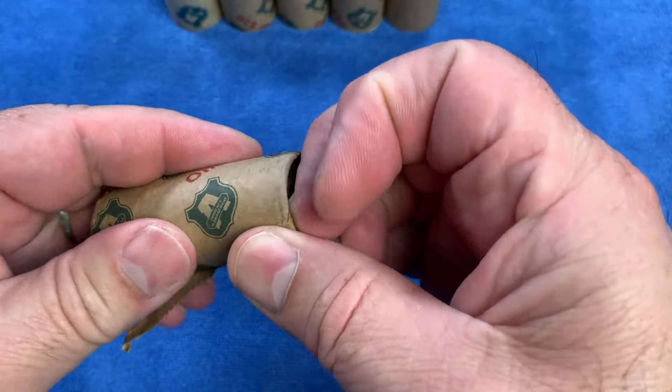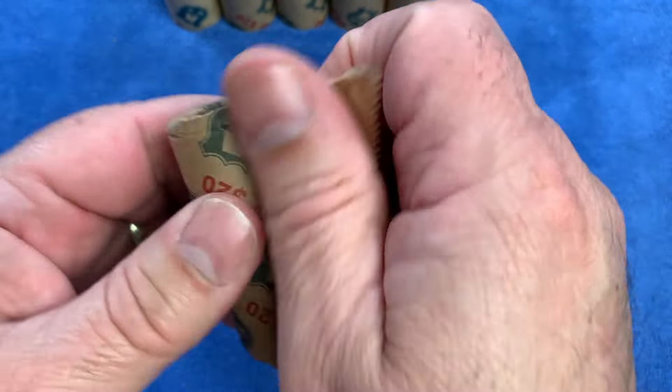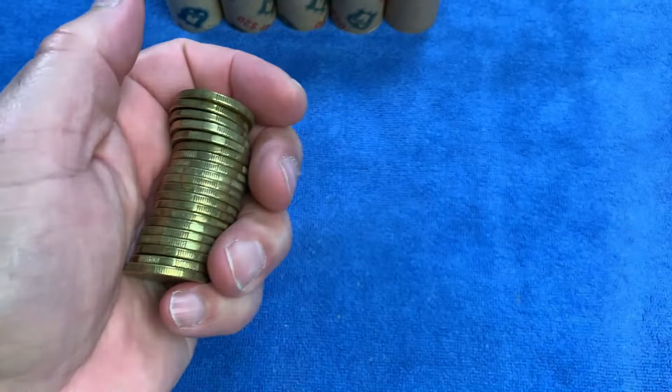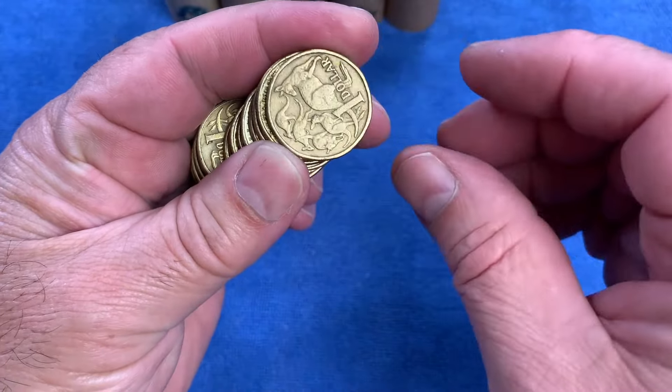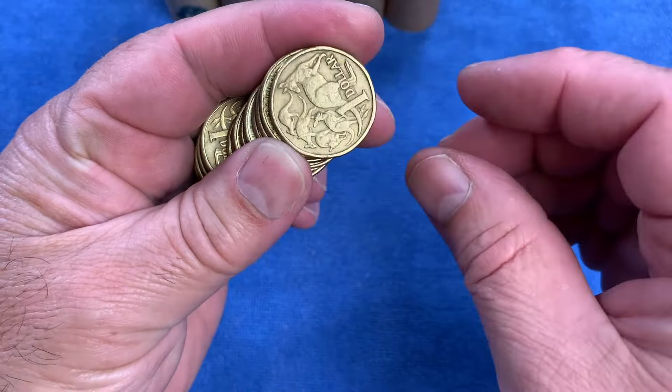We have 12 rolls, $240 worth of $1 coins, and we are going to go through them front and back, obverse and reverse, trying to find that elusive changeover coin. That is the Mob of Roos - the standard $1 coin design, first issued in 1984. We'll be looking through both front and back, looking for the commemorative coins and the changeover.